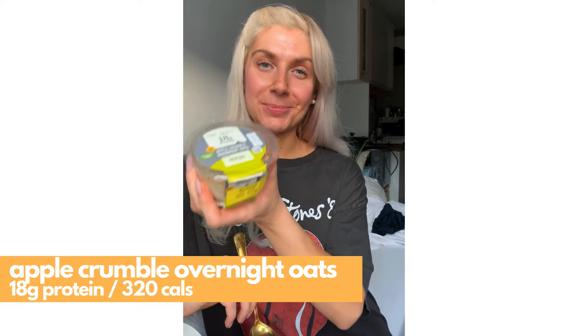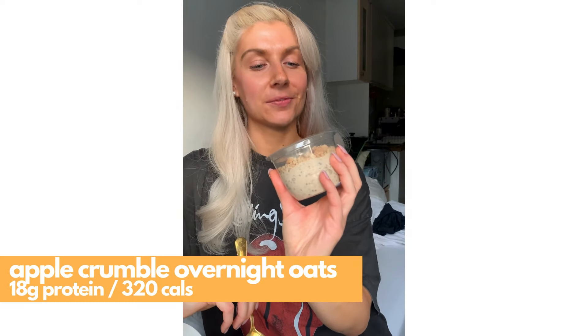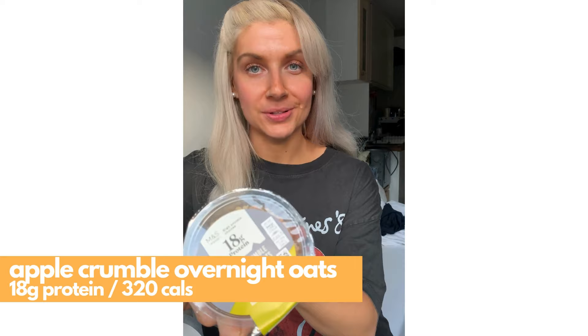I'm back with another M&S protein range taste test. Today we are going for the apple crumble overnight oats, and I am so excited because apple crumble overnight oats — a little bit of me. So this has 18 grams of protein. For me, this is more like a post-workout protein carb snack — I don't think this would be substantial enough for me to eat as a meal. This has chia seeds, diced apple pieces, and a crumble topping.